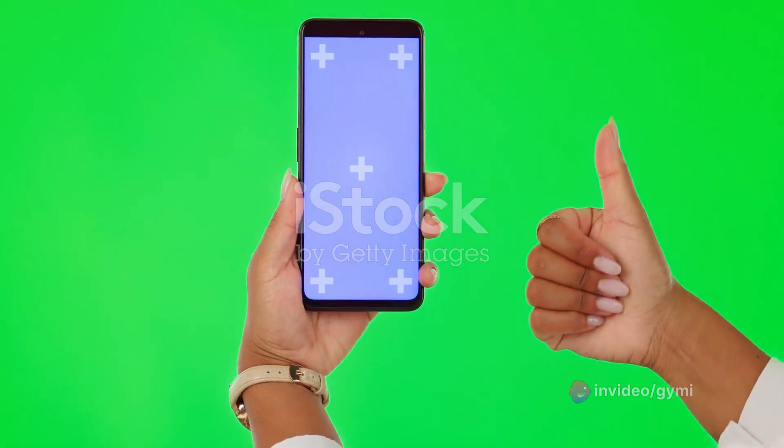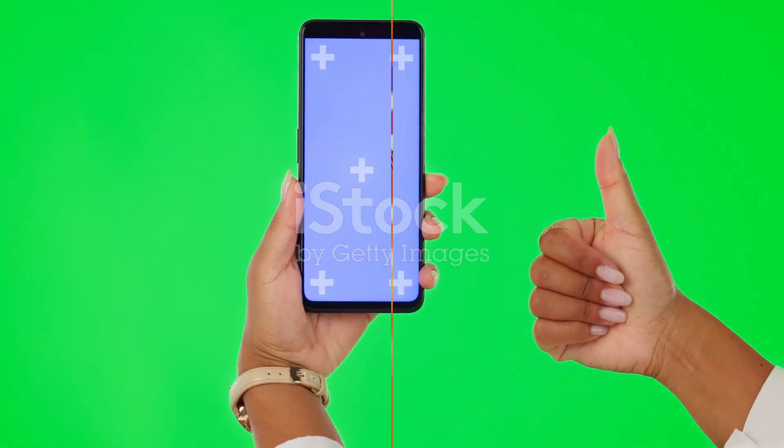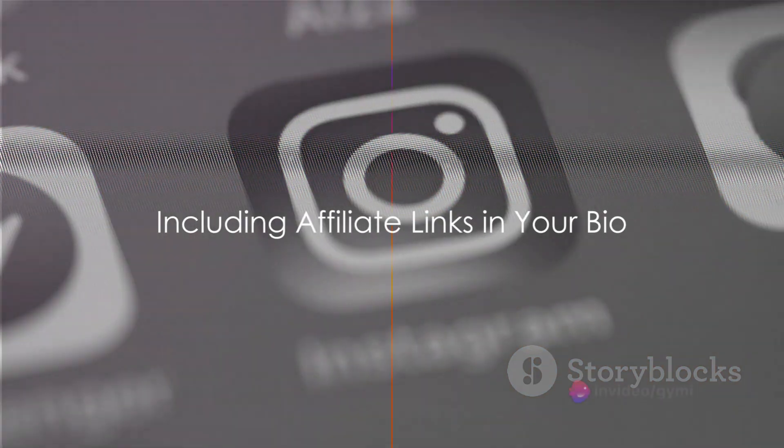Write about them, share your experiences, or even feature testimonials from satisfied users. Step 5: don't forget your bio — make it easy for your followers to find your affiliate link by including it right in your bio.